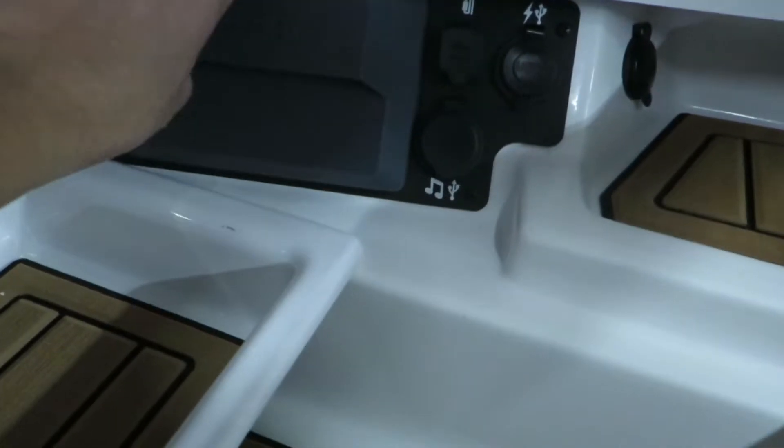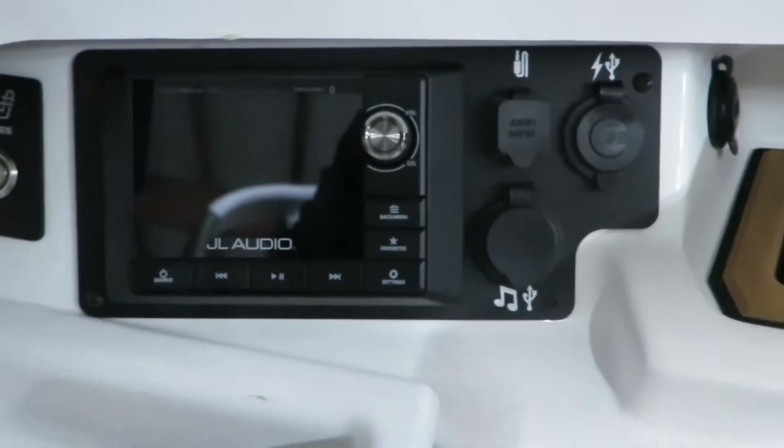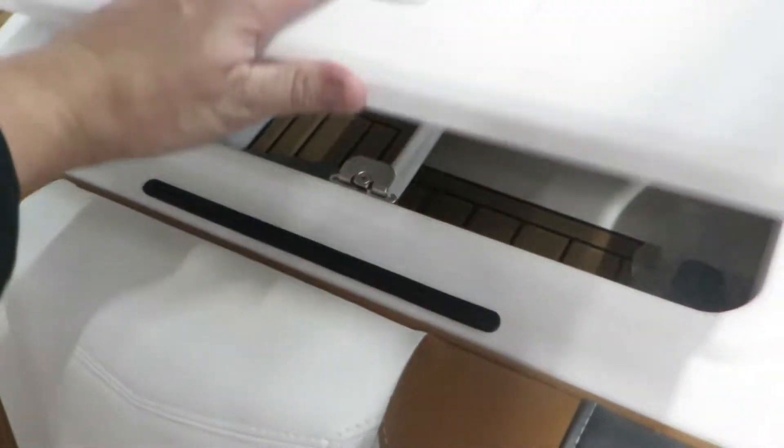This area has a nice JL head unit, charging ports, and a very big storage area for keys, wallets, and money. And you can see the button for the heated seat for the passenger.